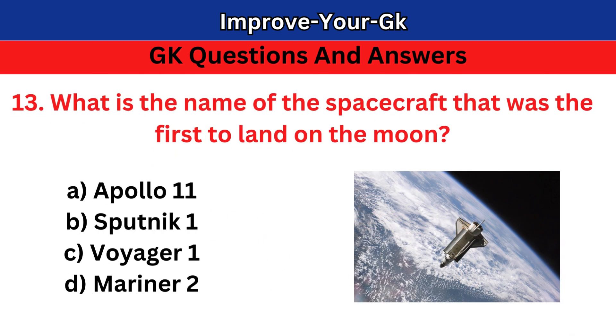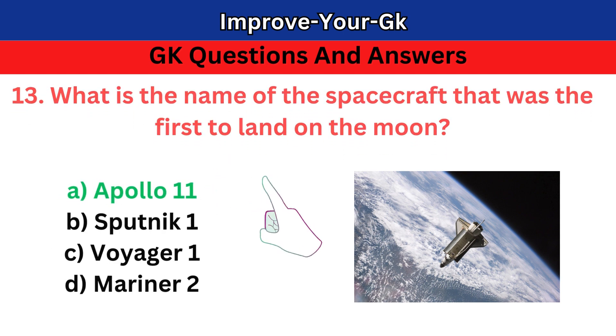Question 13: What is the name of the spacecraft that was the first to land on the moon? A. Apollo 11 B. Sputnik 1 C. Voyager 1 D. Mariner 2. The correct answer is A. Apollo 11.